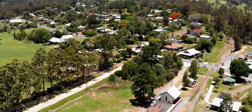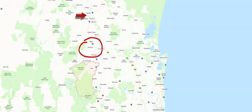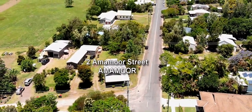Amamoor is a small Mary Valley village and the destination for the Mary Valley Rattler. The village is 15 minutes from Gympie and just five minutes from the new freeway, on your way to anywhere. Inspections of 2 Amamoor Street can be arranged by contacting the team at Ron Jeffrey Realty.